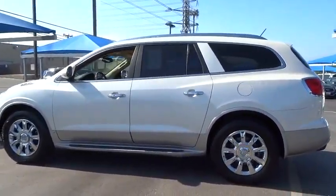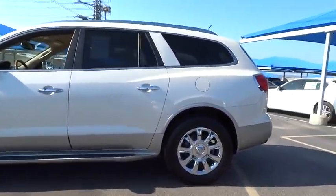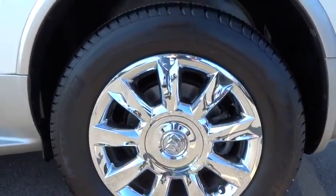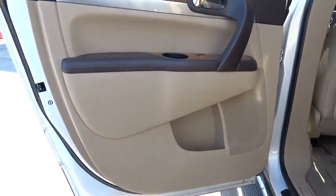Driver airbag, auto dimming rear view mirror, PPO, floor mats, keyless entry, four-wheel disc brakes, cruise control, universal garage door opener, climate control, premium sound system, AM FM stereo radio, rear defrost.